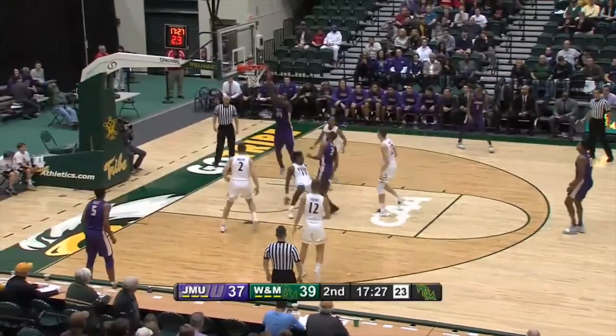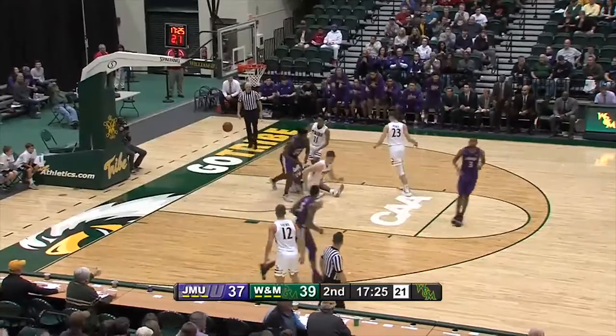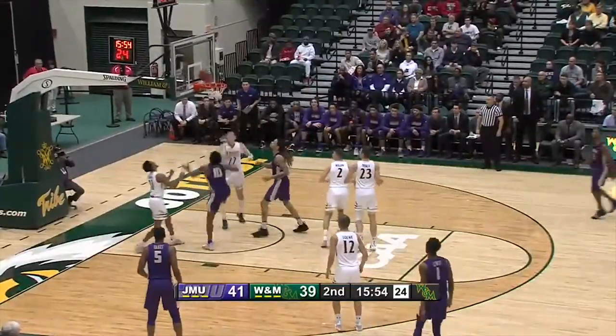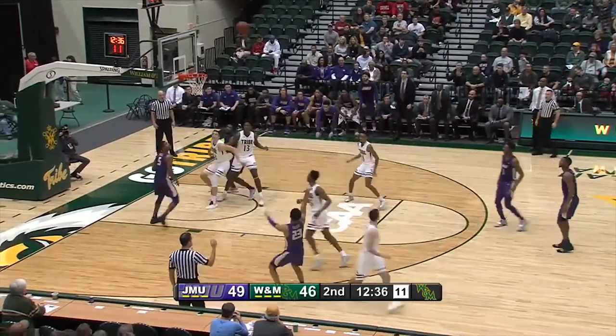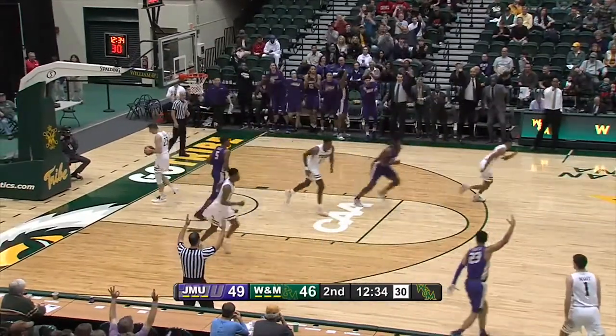I've never had control of that ball. An easy bucket at the other end by Wilson. Underneath, and that's a layup by Greg Jones. Lewis — hop step, left side, three-pointer. Good, and they've hit three in a row.